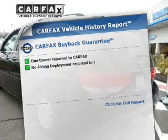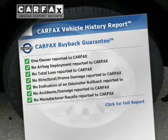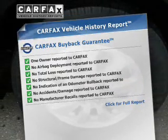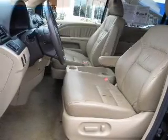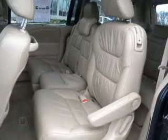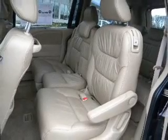Know the history on this ride and greatly reduce your buying risk with the included Carfax vehicle history report. Plus, enjoy these notable features included in this vehicle: power door locks, power windows, power steering, cruise control, and an alarm system.